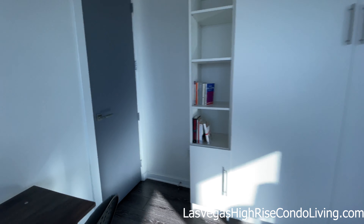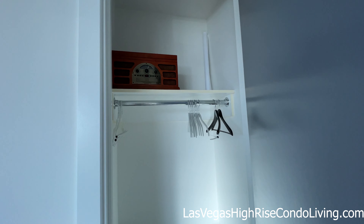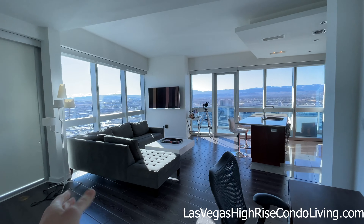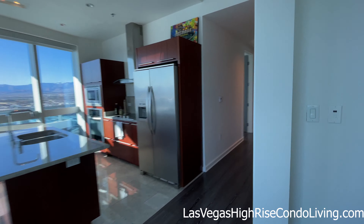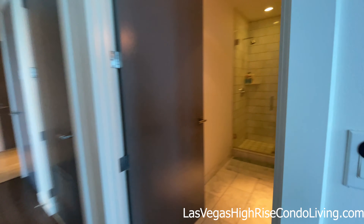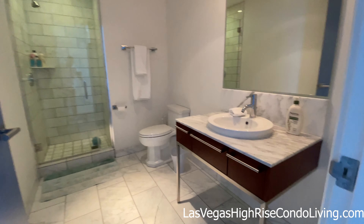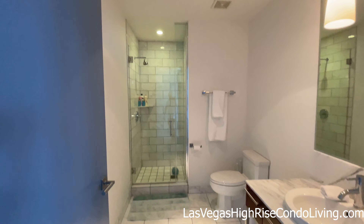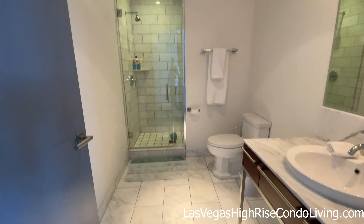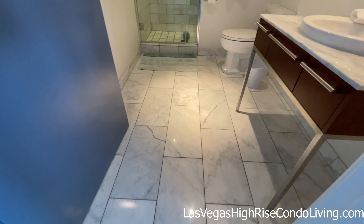I'm standing in what is technically the second bedroom — right now it's just a bigger living room. This area would be your closet for the second bedroom if that's what you're using it for. If you had the wall still in place, that would be your closet. Now, this is the standard fixtures and setup that you would get in any unit at the Martin. If they are different in any unit you see, it's because they've been customized by the owner.